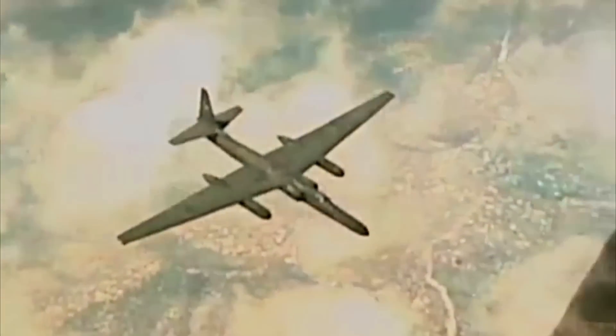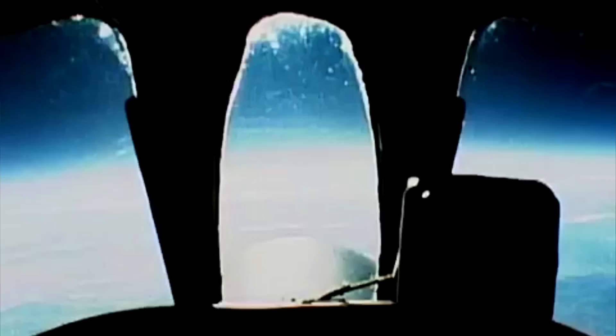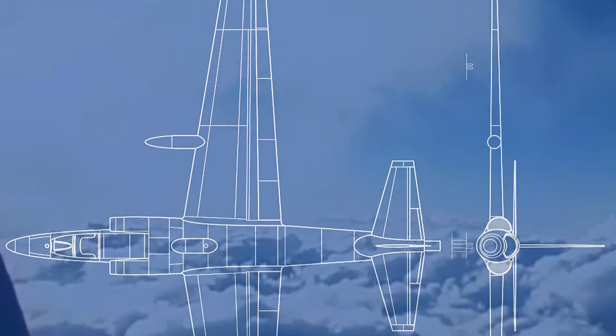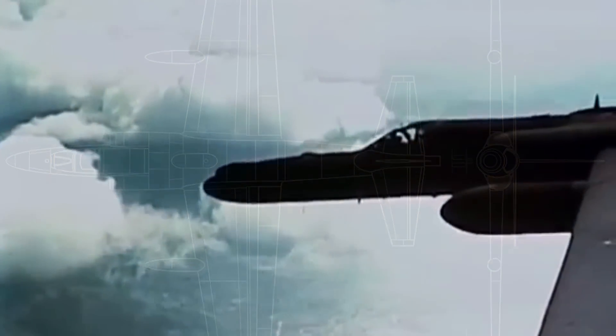After World War II, the United States was looking for an aircraft that could improve their aerial reconnaissance and couldn't be reached by Soviet air defenses. The Lockheed U-2 was first proposed in 1953 as a spy plane that could fly day or night through any weather conditions at a high altitude of almost 70,000 feet. The aircraft flew for the first time in 1955, and ever since it has been part of some of the major conflicts involving the US.